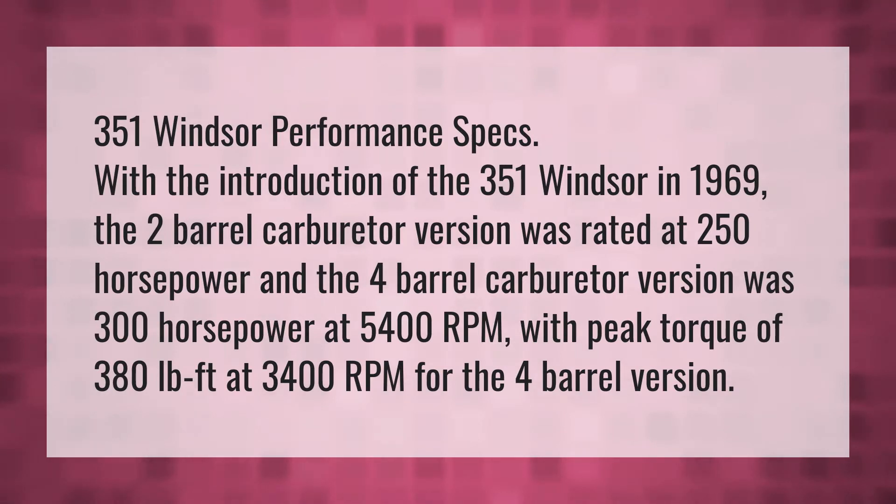351 Windsor Performance Specs. With the introduction of the 351 Windsor in 1969, the two-barrel carburetor version was rated at 250hp and the four-barrel carburetor version was 300hp at 5,400rpm, with peak torque of 380lb-ft at 3,400rpm for the four-barrel version.